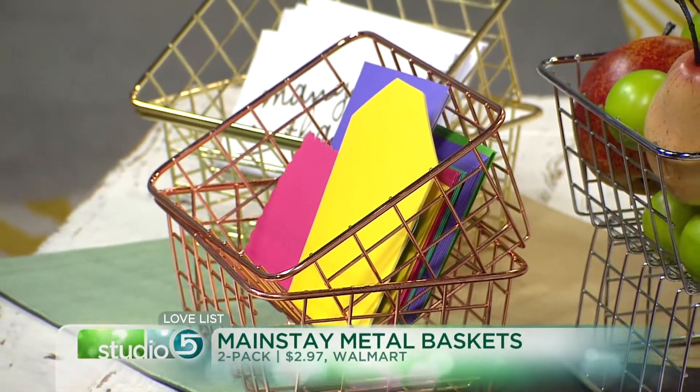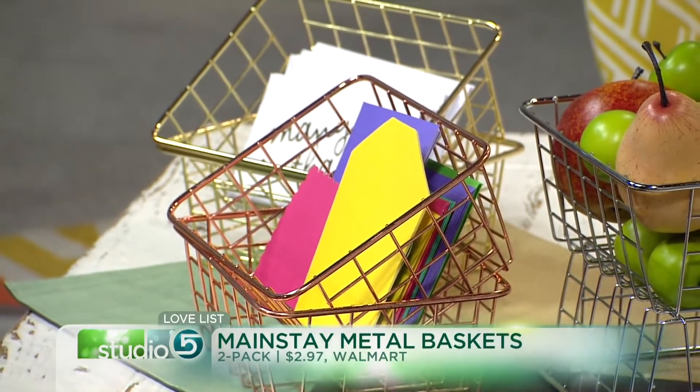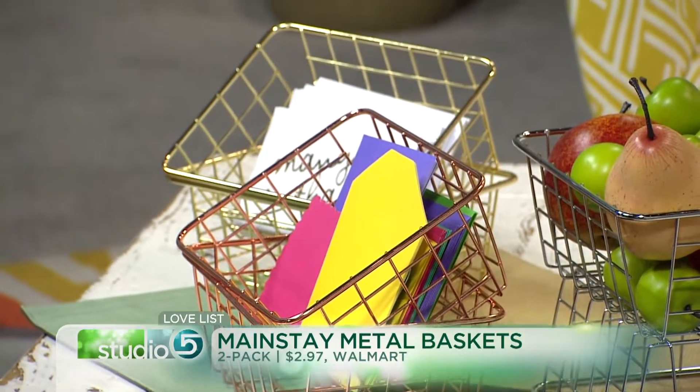Now here's the punchline — we found these at Walmart, two for $3, sold in a bundle pack. At that price, we were surprised how sturdy and solid they are. They're legit.